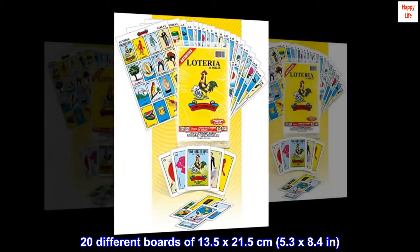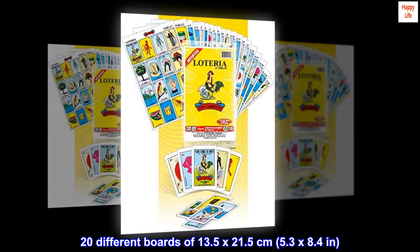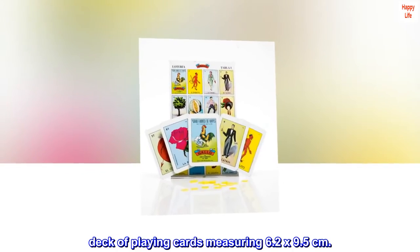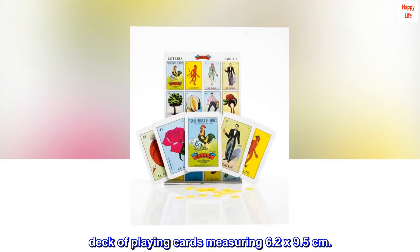20 different boards of 13.5 by 21.5 centimeters (5.3 x 8.4 in), and a deck of playing cards measuring 6.2 by 9.5 centimeters.